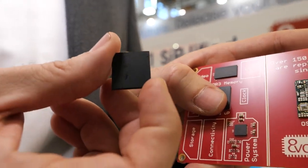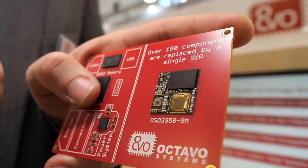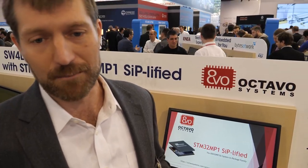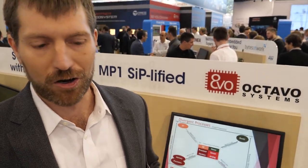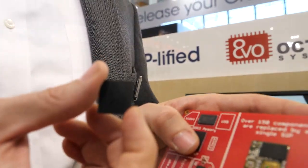Everything is in there. You don't have to worry about DDR routing or power sequencing — you just hook up power and your eMMC, and you're off and running with the new MP1 system. Our goal is to make it as easy as possible to develop with MP1, allowing people to easily make cheap, low-cost four-layer boards, simplifying the supply chain. Really, our goal is to make adopting the new MP1 look just like a microcontroller.